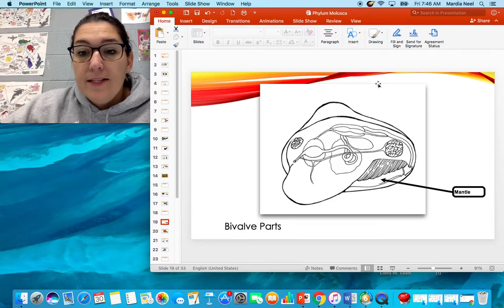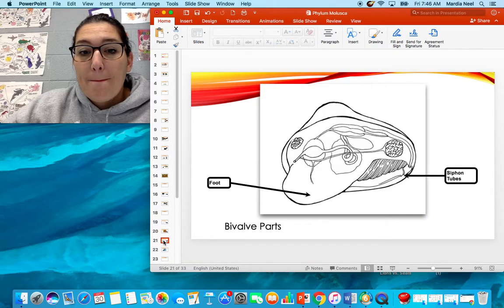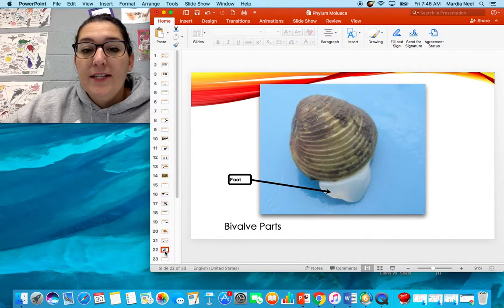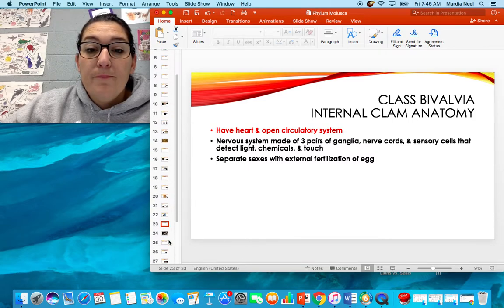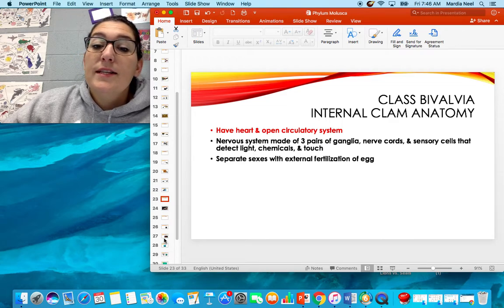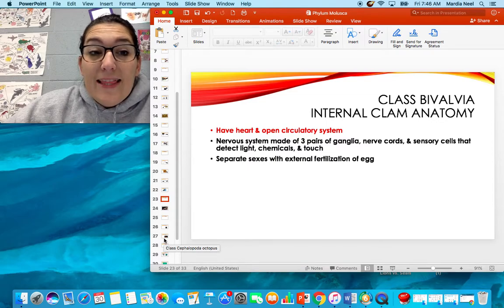Here's the mantle area, and here's their entire bivalve diagram. You've got your muscles, mantle area, siphon — that's what they stick out of their shell in order to eat — siphon tubes, and their foot. That's what they use to dig into the sand and create holes. They do have a heart and an open circulatory system. They have a nervous system with sensory cells — they can detect light, changing chemicals, and touch. That's why if they have a grain of sand in them, they make a pearl.